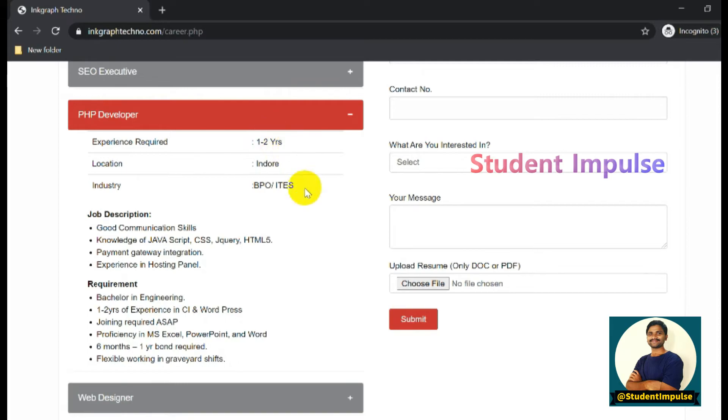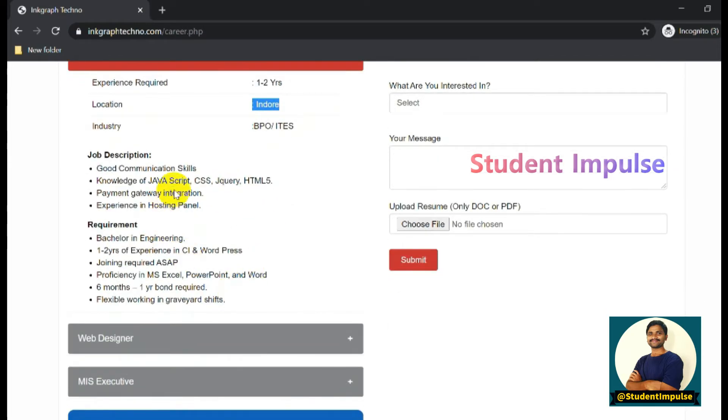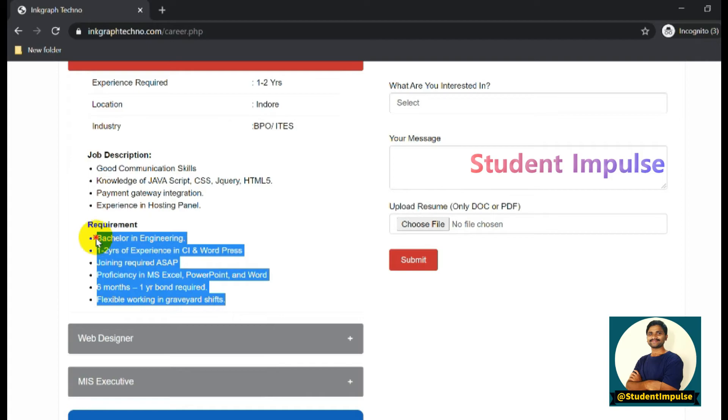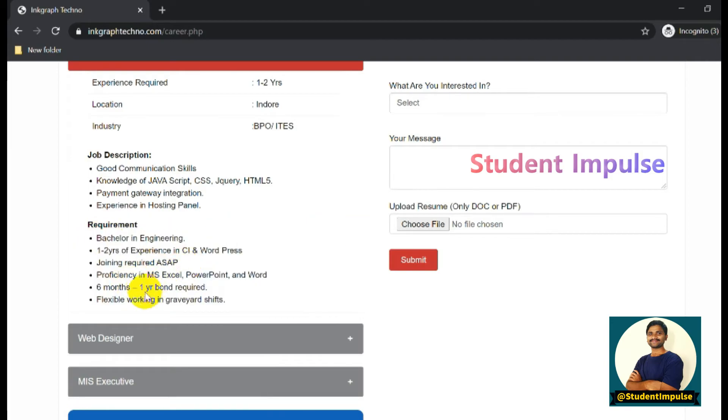All these jobs are available in the Indore location only. For the PHP Developer role, they require software language skills including JavaScript, CSS, jQuery, and HTML5. You should have good communication skills, be a graduate in Engineering, and a one-year bond is required.